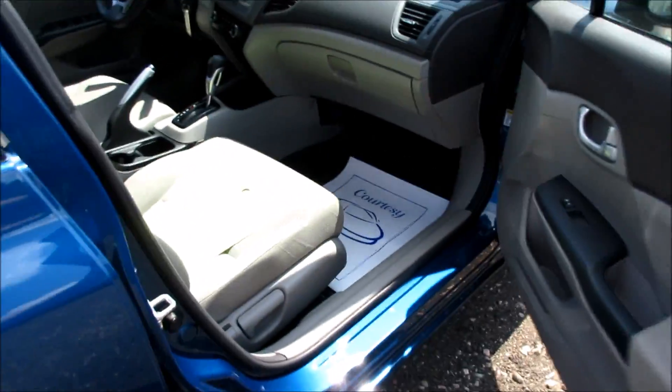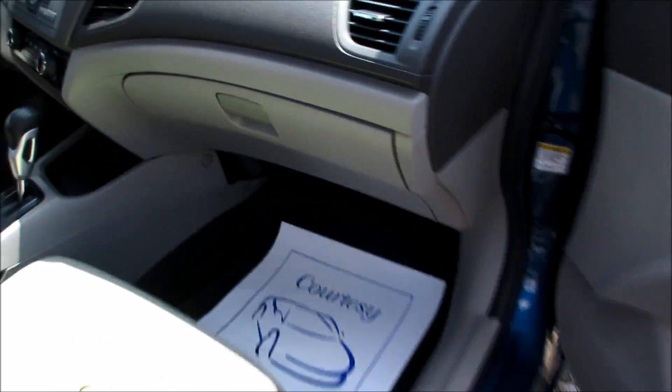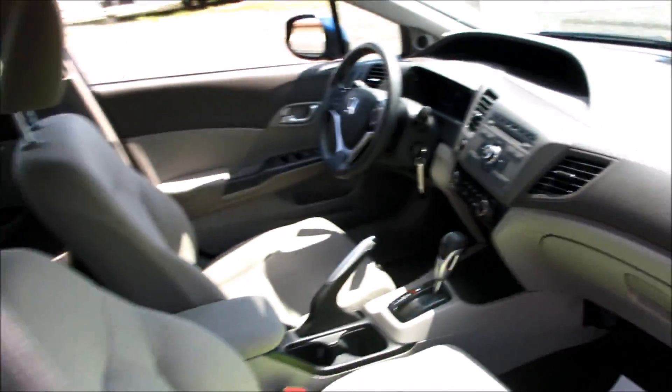Up front there is a manual passenger seat. Inside here, this one does include all your original owner's literature and everything. This one has been very well taken care of.